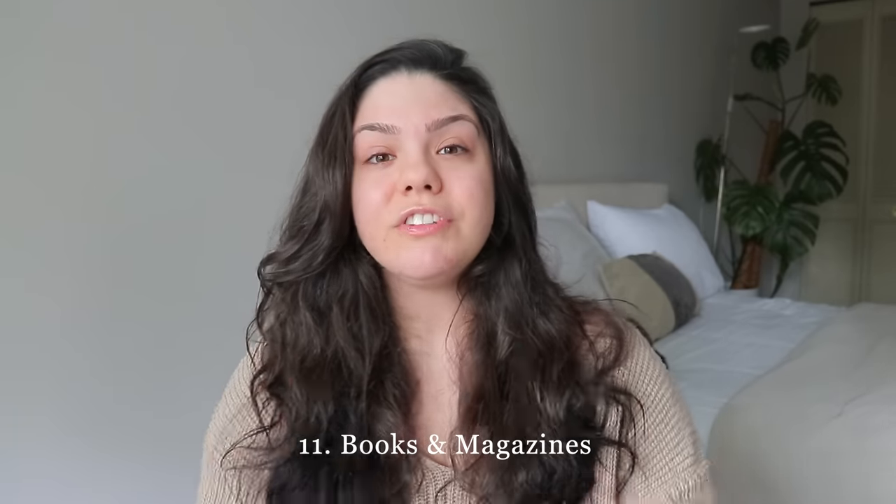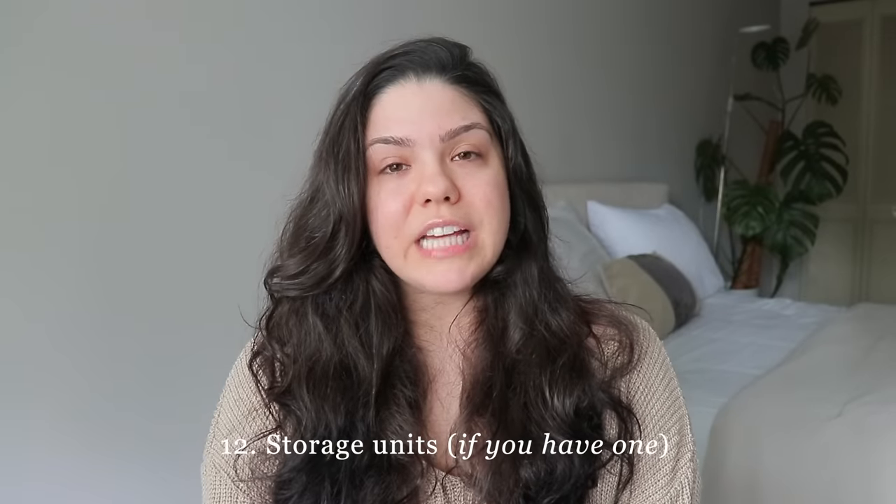Magazines and books you're done reading: donate them to your local library or to a school you once attended.